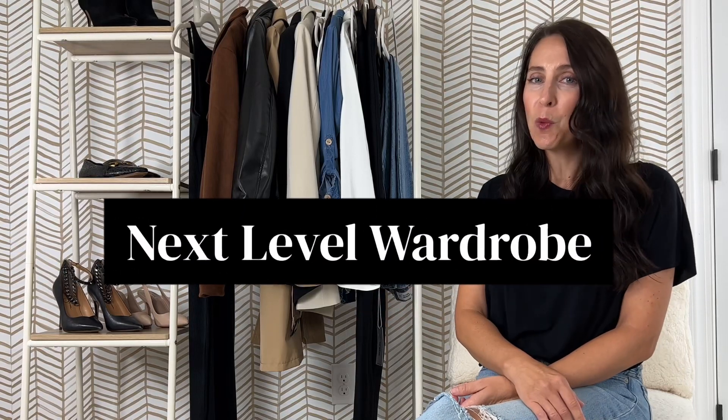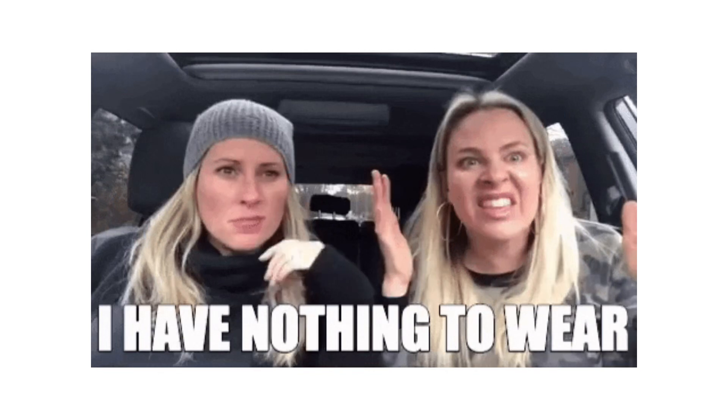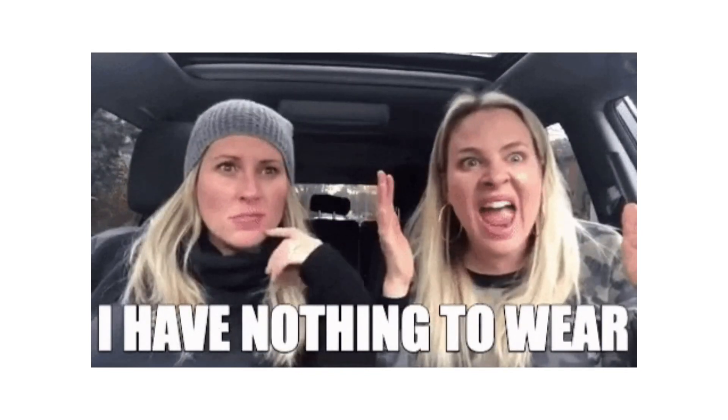Welcome back to our series Next Level Wardrobe where we are teaching you how to build the wardrobe of your dreams. I'm Danielle and I'm from Glow Fashion. My sister-in-law Rebecca and I started this business four years ago because we really felt that we needed to figure out a solution to our never-ending wardrobe problems. We created a method and now we've helped over thousands of women transform the way they look at getting dressed.